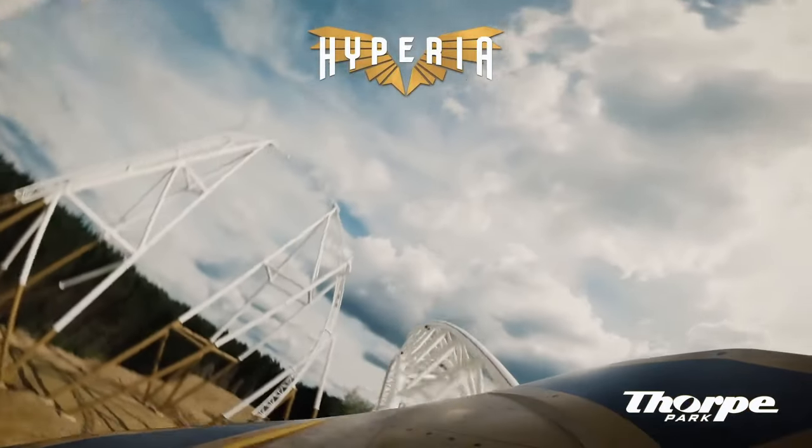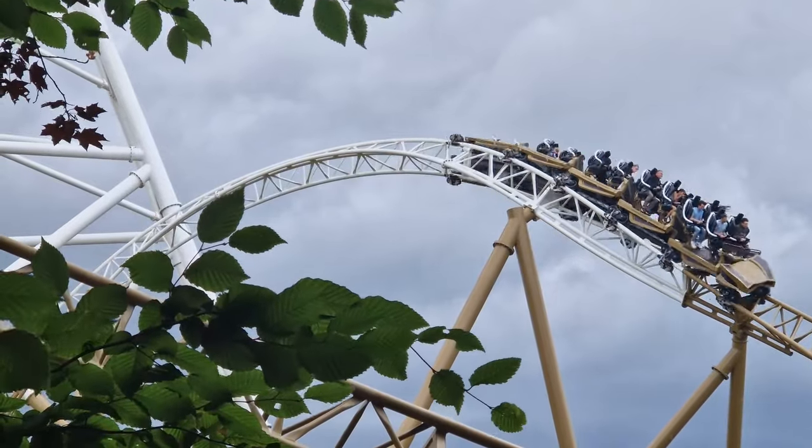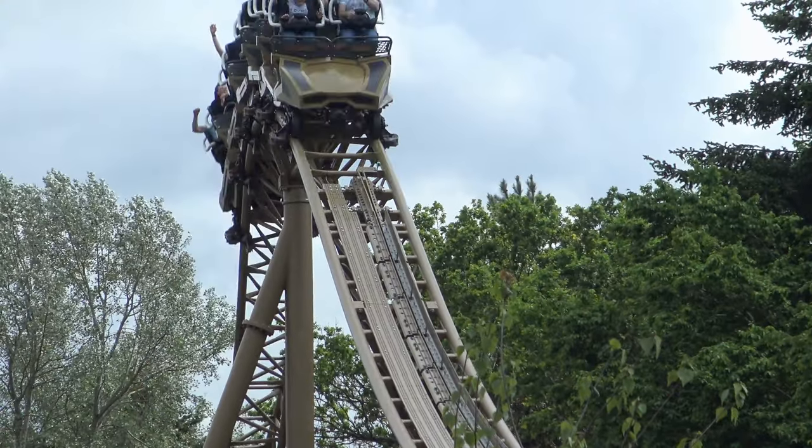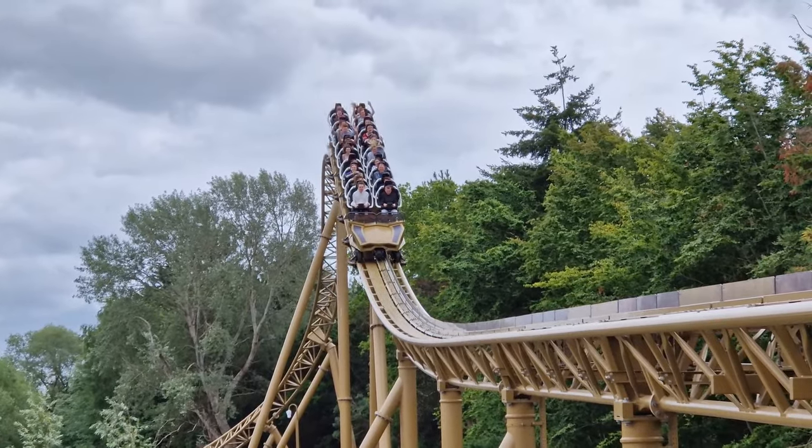Fortunately what follows is a lovely wavy sort of outer bank Stengel dive, which produces more airtime loveliness, before the final airtime hill treats the front of the train with a final pop while criminally neglecting the back.